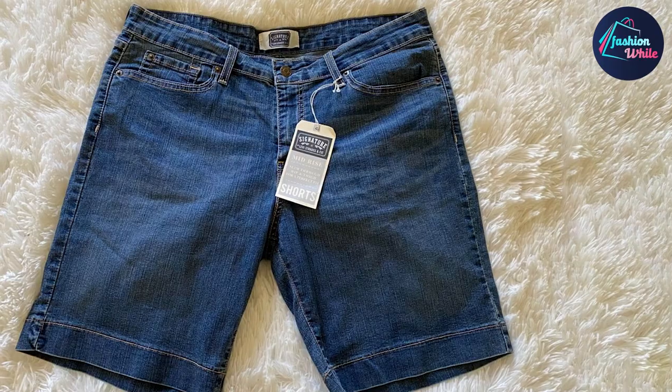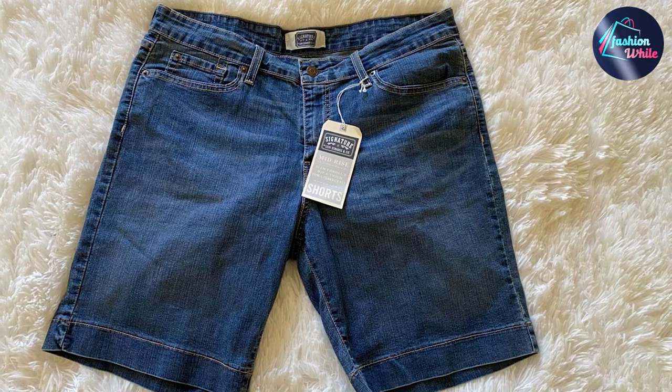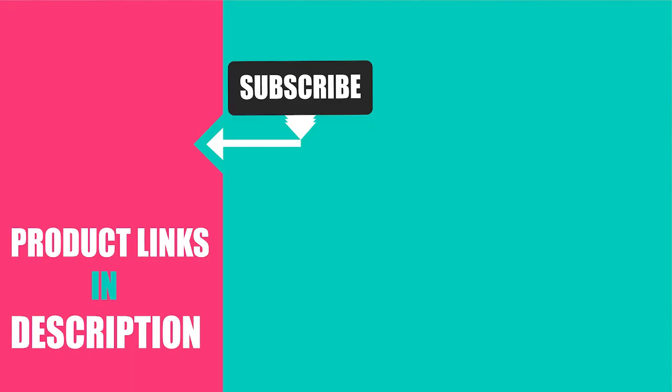Being one of the best pairs of long jean shorts for women, it hugs your curves and stretches to match the shape of your body without being too clingy. Moreover, the denim shorts from this brand fit your thighs perfectly and leave no gap at the waist.